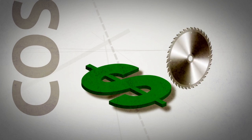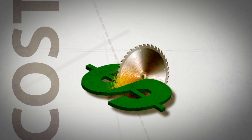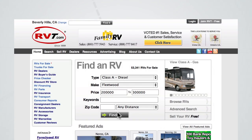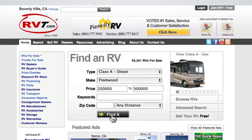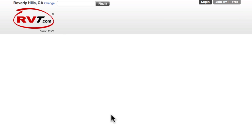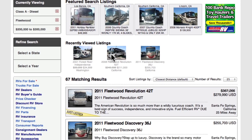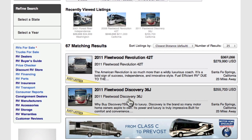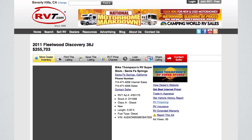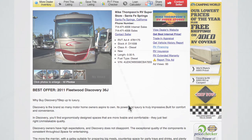RVT.com is your economical advertising solution. Save tens of thousands of dollars when compared to traditional advertising, such as print or television, all the while fully showcasing each RV in your inventory. High-res color photos and unlimited description of each RV come standard with all RVT.com dealer advertising. With multiple listing packages starting at less than $100 per month, you can deal the death blow to outdated and expensive advertising media.